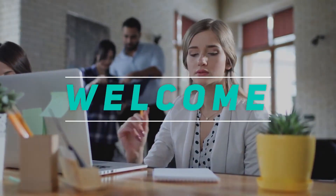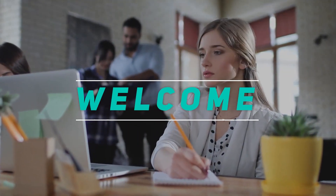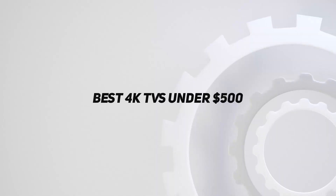Hey, welcome back to my channel. In this video, I'm gonna talk about the top 5 best 4K TVs under $500.